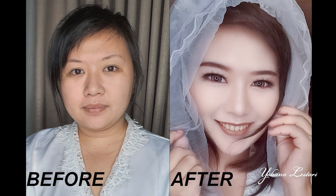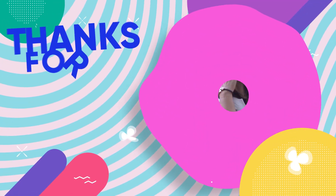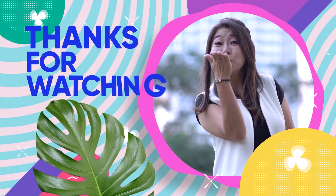Ini dia hasil tutorial makeup wedding online dengan Ivan Gunawan Kosmetik. Selamat mencoba teman-teman. Sampai jumpa di video selanjutnya. Terima kasih.